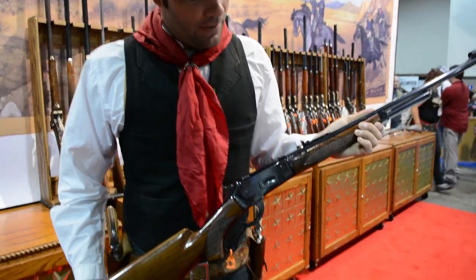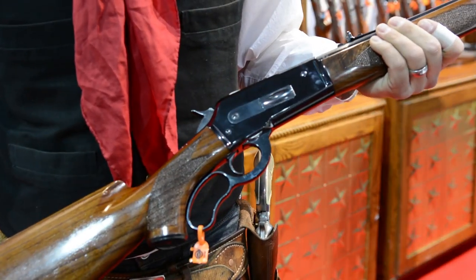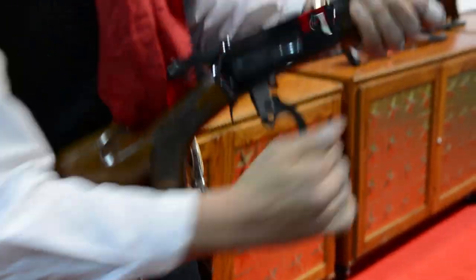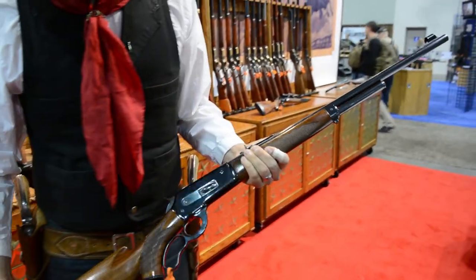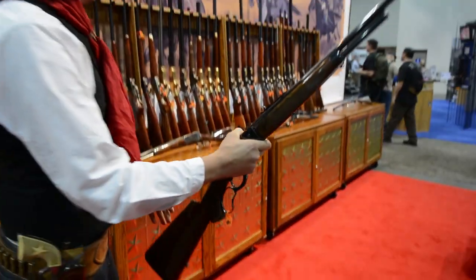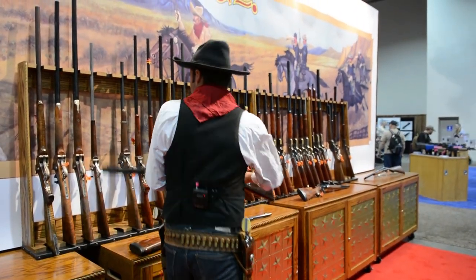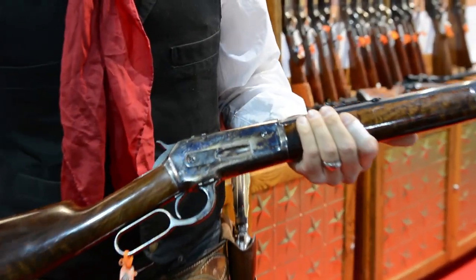So they've come out with this as the 1871 model. This is in .45-70 — originally it was a .348, but this comes in the .45-70 caliber. It's got the shorter magazine and the pistol grip, but very similar obviously to the 1886 model.